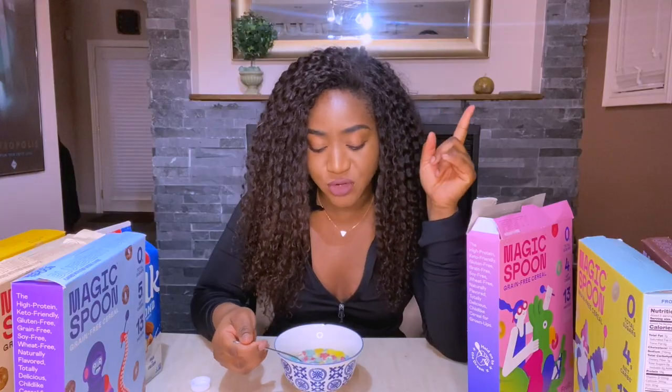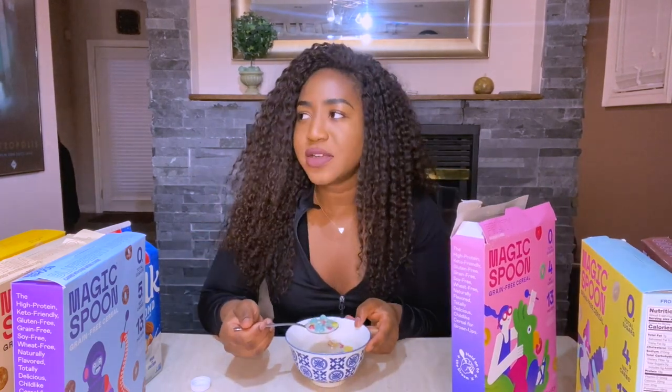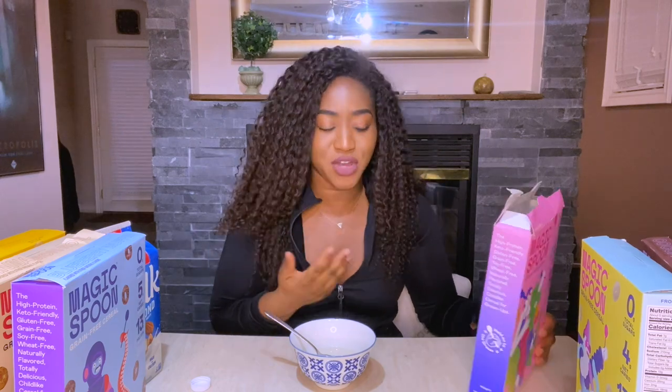It tastes very similar to Fruit Loops. You get that slight protein taste but if you don't mind it, this is actually good — a strong 8.5. I'll definitely order this one again. If you're looking for a Fruit Loop substitute and still want to feel like a kid without all the sugar, this is really good. Texture is a bit more grainy but still very good.